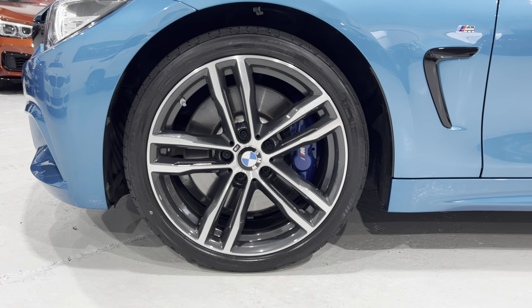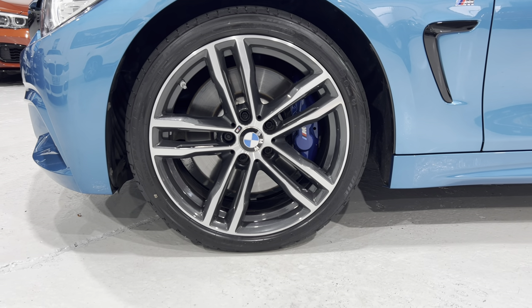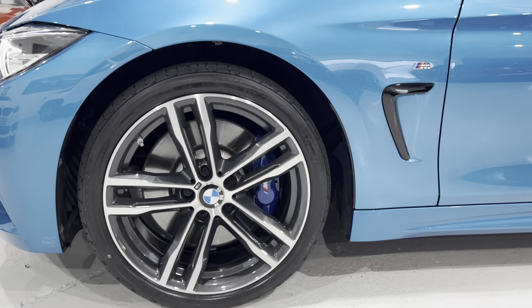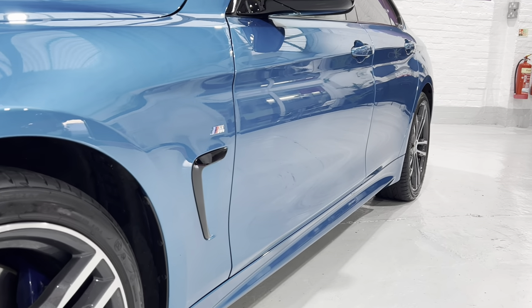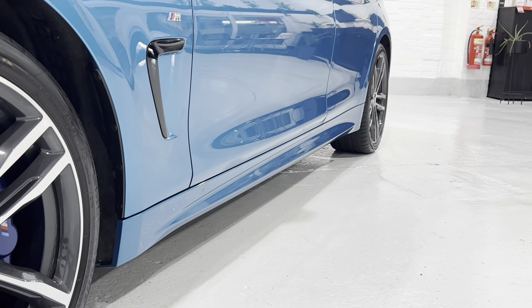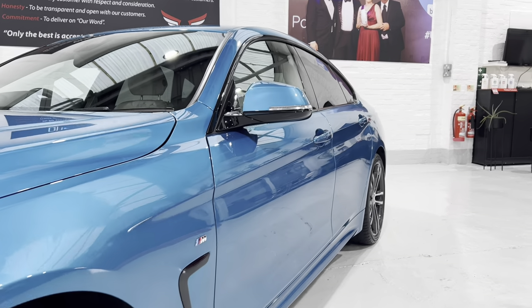The car has the M Sport Plus package, which gives you the newer-style 19-inch 704M alloy wheels with M Sport brakes. The car is running on Bridgestone Potenzas. Looking down the side of the car, you can see how true the shine is and how clean the panels are — no ripples, no paintwork repairs.